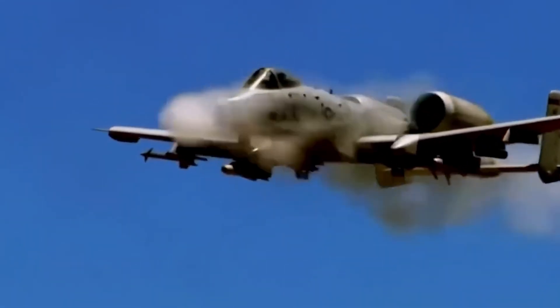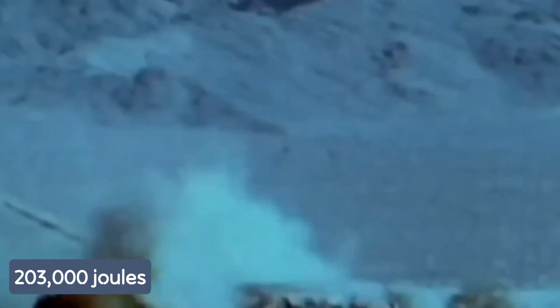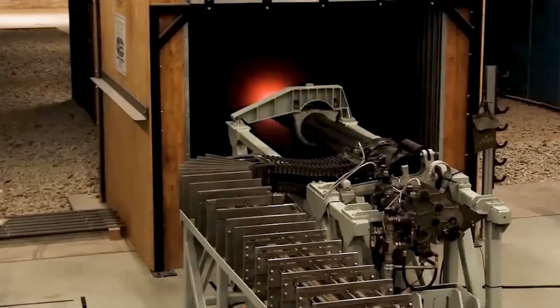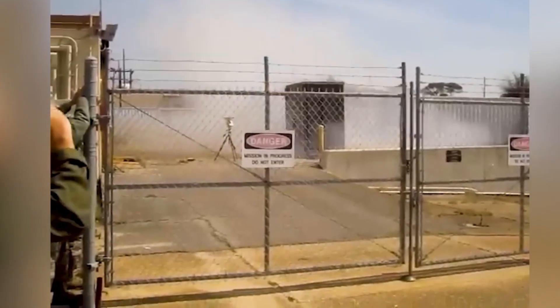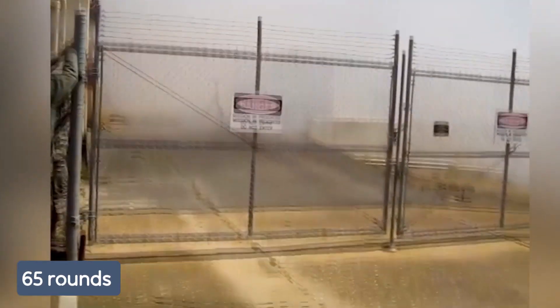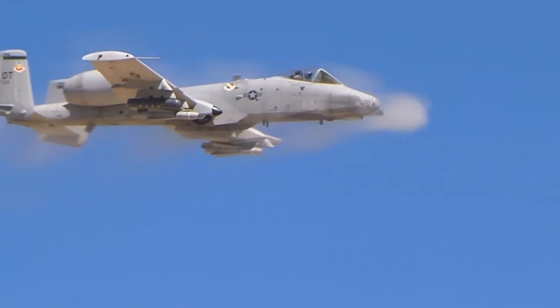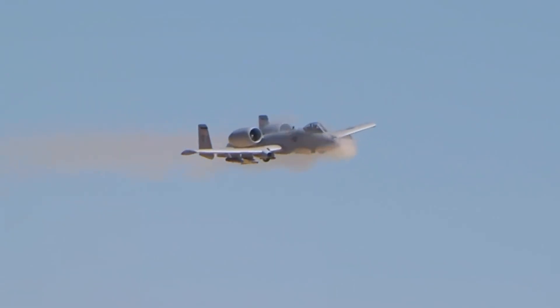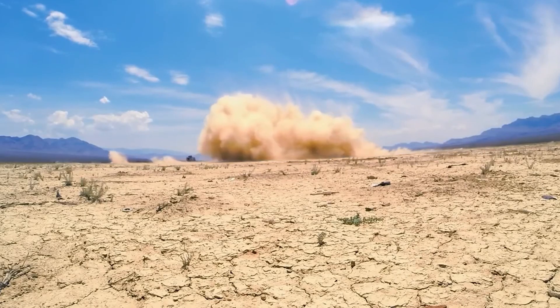The armor-piercing round rockets out at 1,300 meters per second, packing 203,000 joules — enough to make any tank driver rethink their life choices. Upon pulling the trigger, the GAU-8 initially fires 50 rounds in the first second, accelerating to a sustained rate of 65 rounds per second, or 3,900 rounds per minute. This rapid fire produces a continuous roar rather than traditional gunfire sounds. Its accuracy is notable, with 80% of rounds hitting within a 12-meter diameter circle at 1,200 meters.